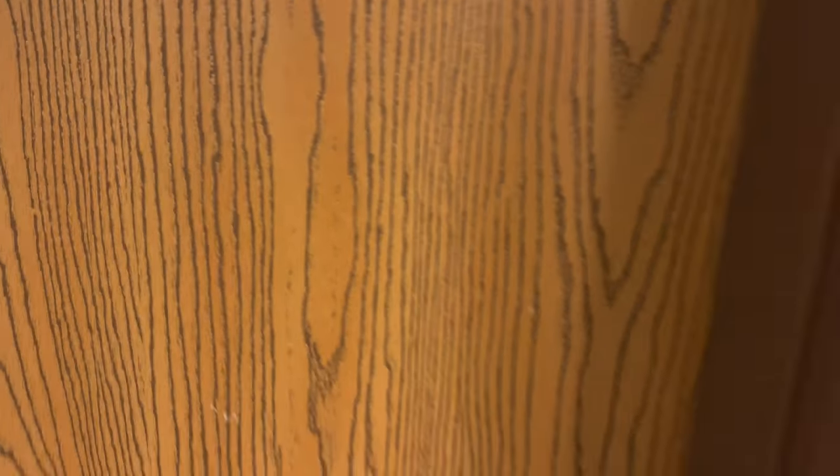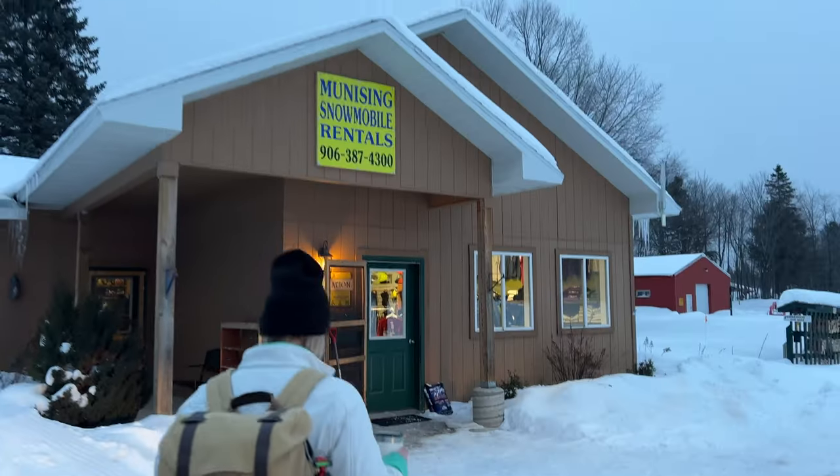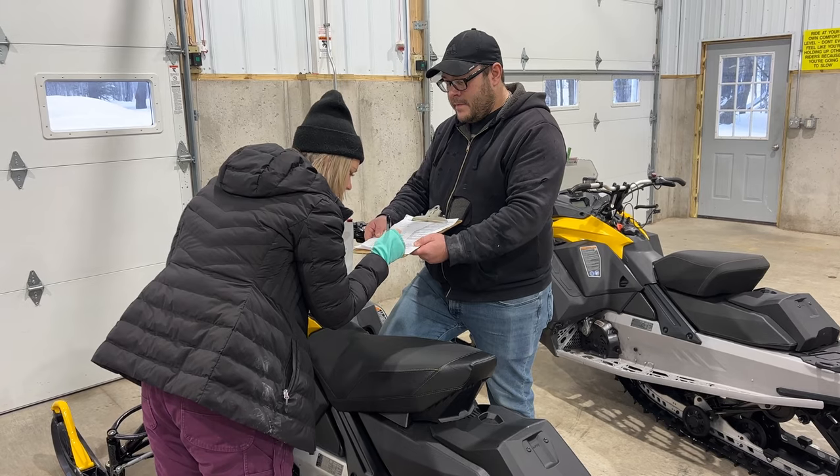You ready for this? You gotta go get Paige though. We are in Munising to snowmobile, and we've hooked up with Munising Snowmobile Rentals to get us all set up.